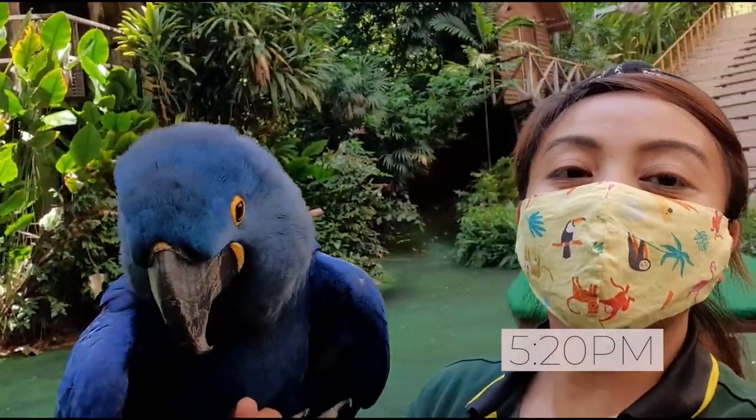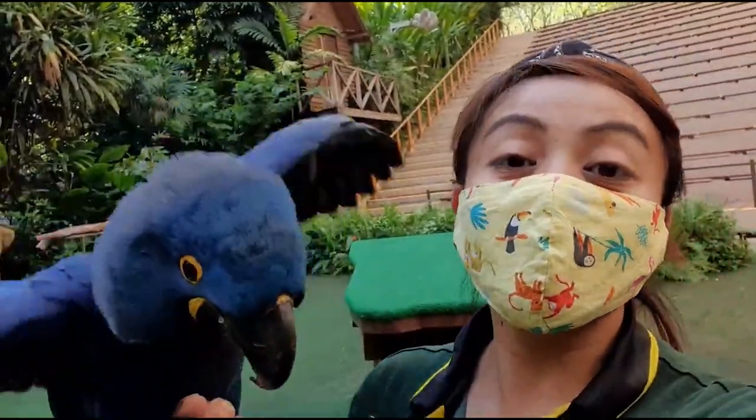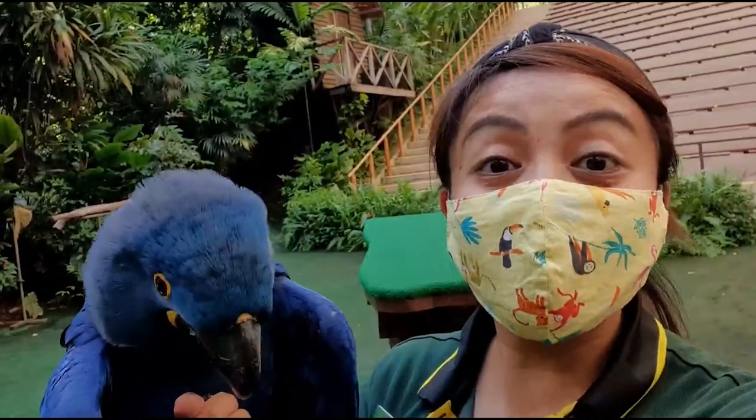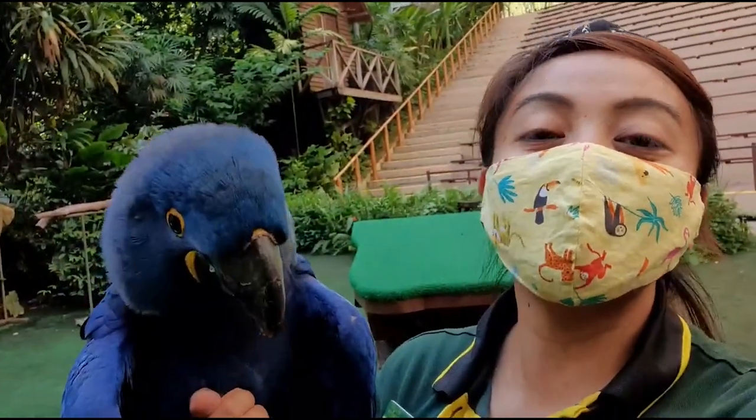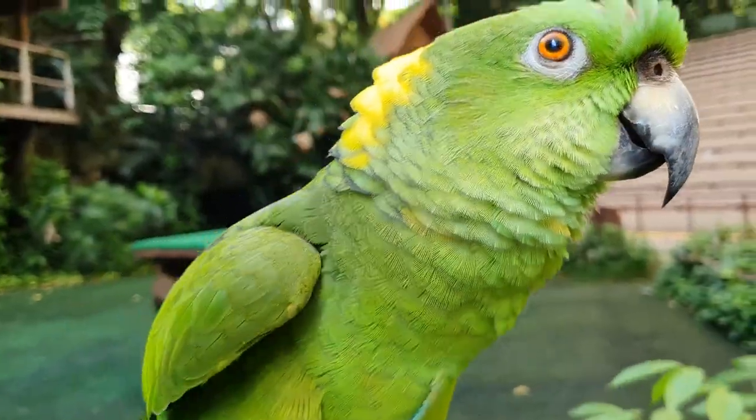We are done for the day, so it's time for me to go. Stay safe, stay home, and I promise you that we will all be here waiting for you when we reopen. Bye everyone!